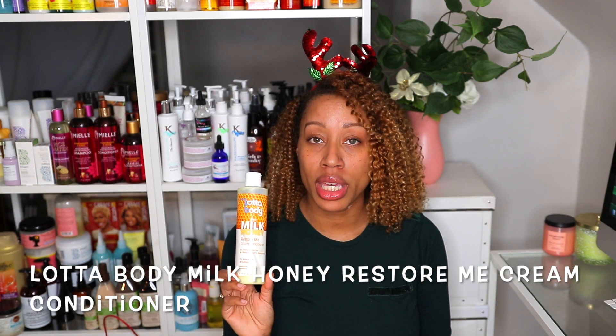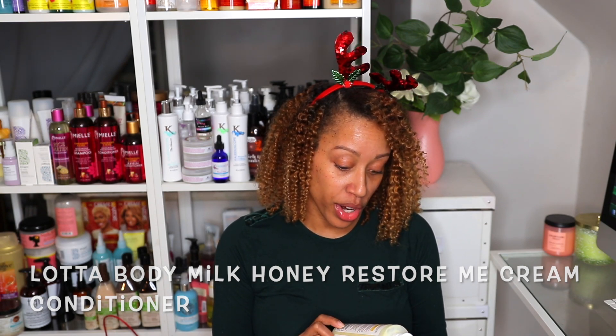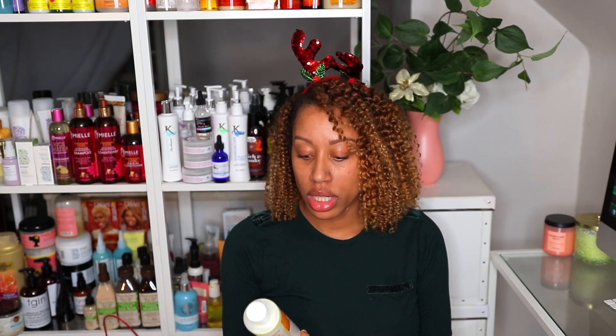The second regular conditioner you can also use as a deep conditioner is by Lot of Body — it's the restore me cream conditioner. The back says: 'For deep conditioning, cover hair with a plastic cap and leave on for 10 to 15 minutes, then rinse thoroughly with cold water to moisturize and repair curls.' They also give you instructions on what to use after. I love this conditioner — great slip, good for detangling, really well-rounded.